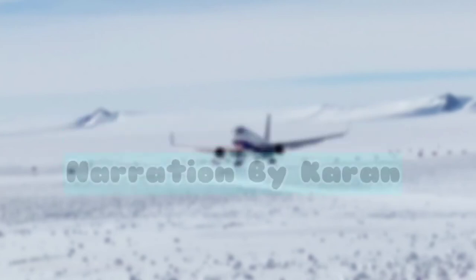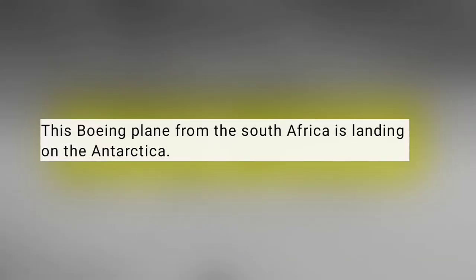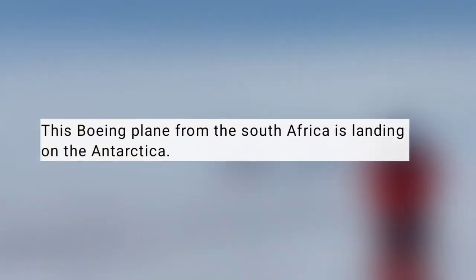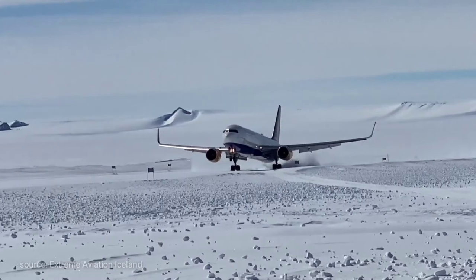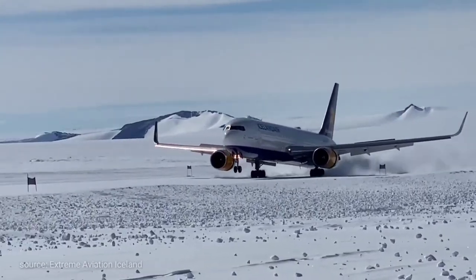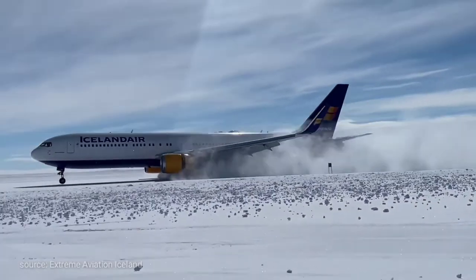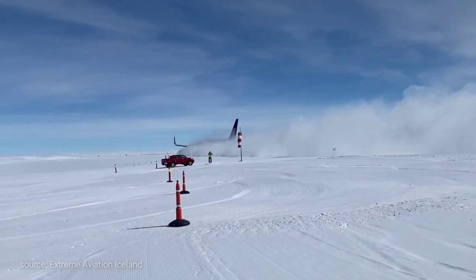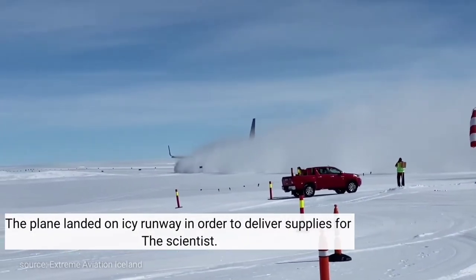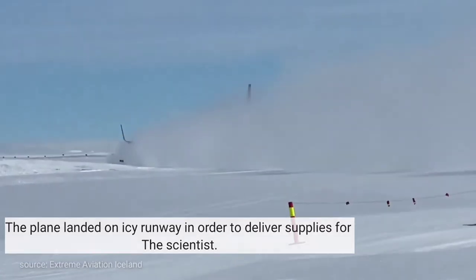Hey, what's up guys, I'm Karan and welcome to another weekly dose of aviation. This Boeing plane from South Africa is landing in Antarctica. The plane landed on an ice runway in order to deliver supplies for the scientists.